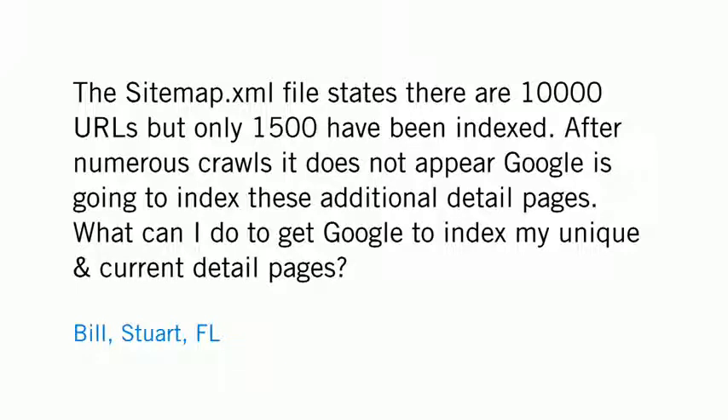Bill in Stewart, Florida asks: the sitemap.xml file states there are 10,000 URLs, but only 1,500 have been indexed. After numerous crawls, it does not appear Google is going to index these additional detail pages. What can I do to get Google to index my unique and current detail pages?